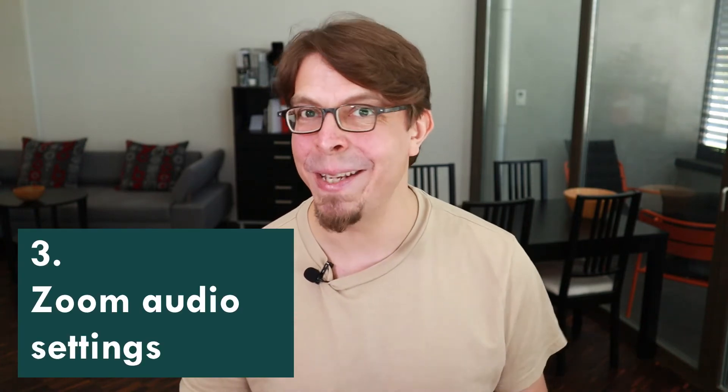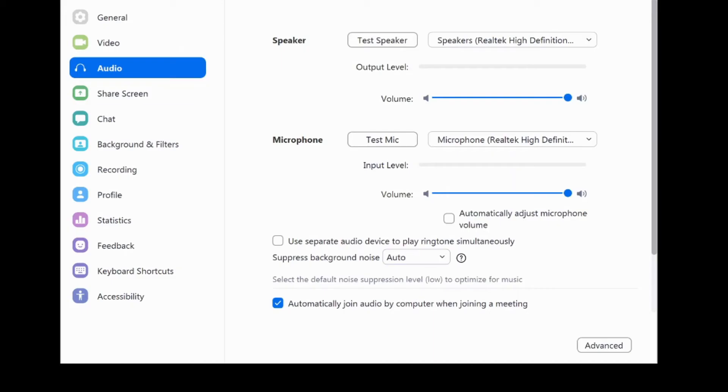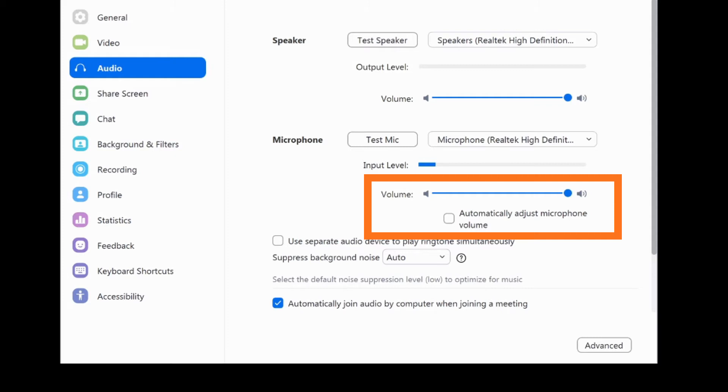Next, we're going to look at the two most important audio settings in the Zoom program. The first one is in the main audio options screen and it's about the auto adjustment of the volume. If you have a cheap microphone, just leave this on automatic and it's going to adjust it for you — though note it takes a few seconds. If you have a higher quality microphone, I recommend turning off the auto adjustment and just finding the right level.